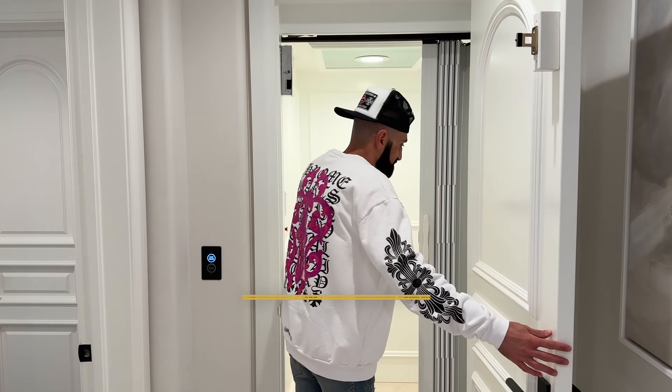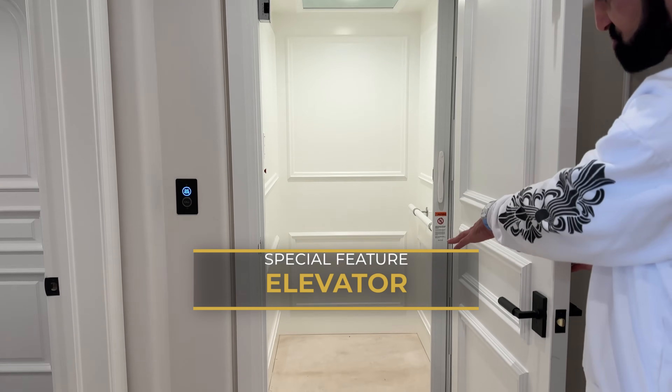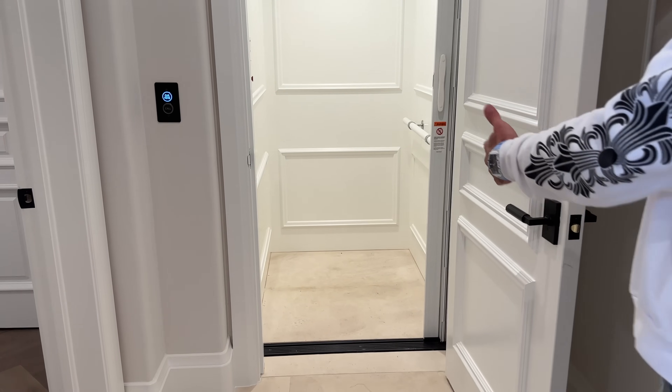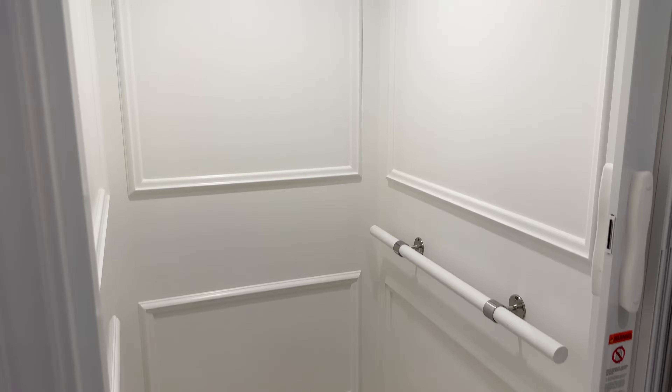Want to check out the elevator? We modernized the cab — nice and simple. We carried the stone in directly so it blends with the flooring. There's a mirror on top, which is a cool touch. This travels from one, two, and three — we'll meet you downstairs.